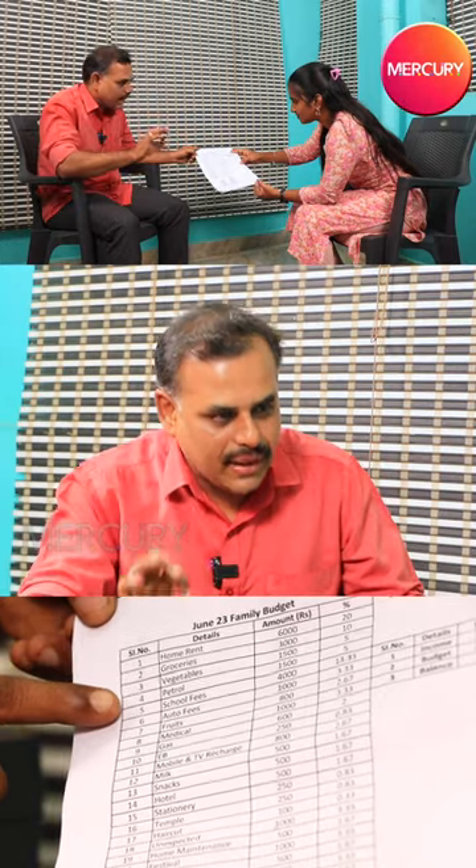We have our income here. The family members have 25 components. What components are? Home rent, groceries, vegetables, petrol, school fee, auto fee.